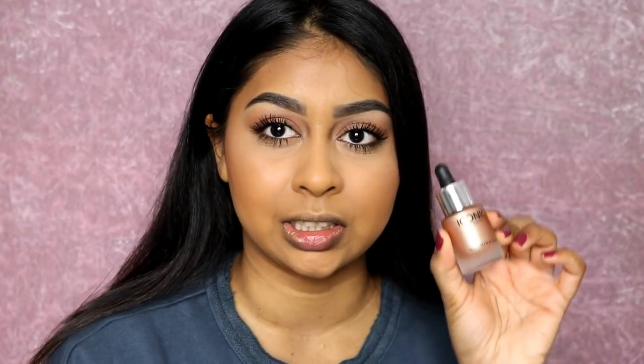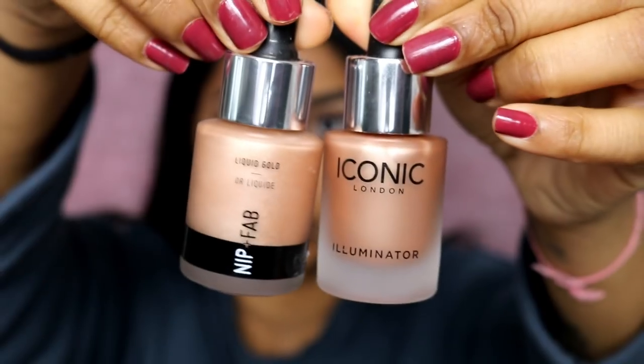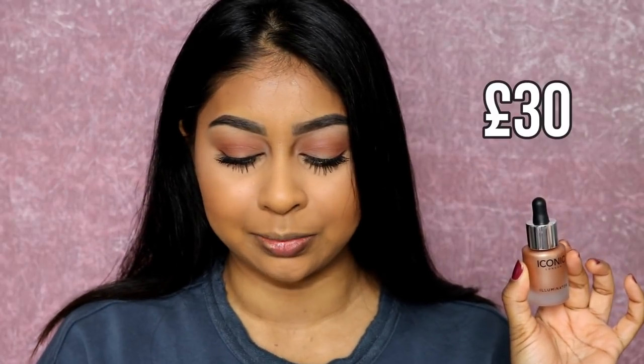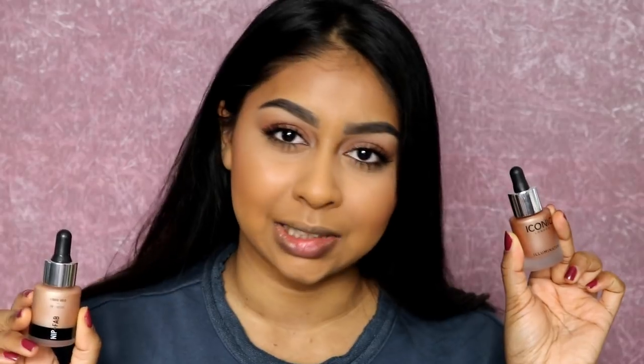I wanted to quickly compare these two highlighters that look very similar, but one of them is so raved about. I just feel like everyone talks about it and everyone has it on Instagram, so I need to try it out. I'm talking about the Iconic London Illuminating Drops, and I'm going to be comparing it to the new Nip and Fab Liquid Gold. The Iconic London is £30 and the Nip and Fab one is around £8 — I'll write the price right here. So there's a huge price difference, and I want to know why this one costs £30, because that seems like a lot of money for illuminating drops. I saw the Nip and Fab one in Superdrug, so I thought it would be such a good idea to compare the two.